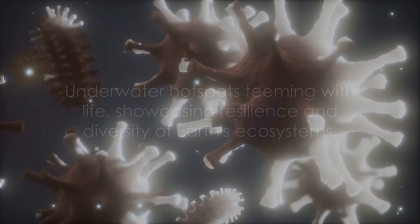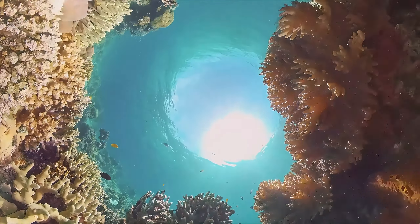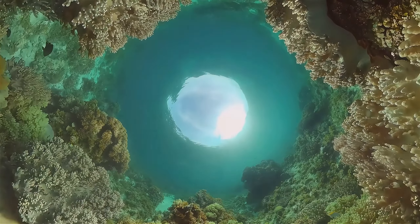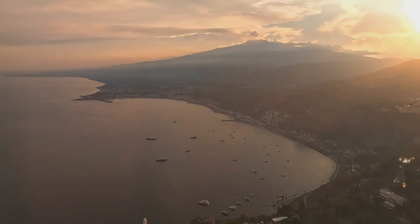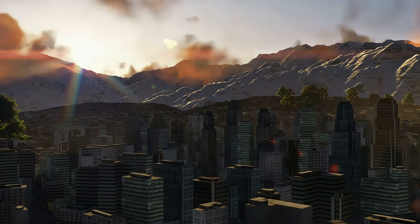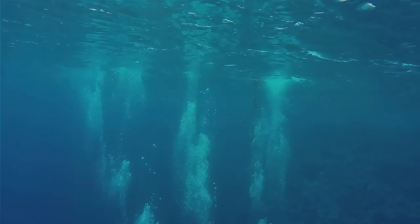These hidden hotspots are teeming with life, showcasing the resilience and diversity of life on Earth. Underwater volcanoes serve as windows into Earth's geological history and tectonic activities. By examining their geological formations, scientists can piece together a timeline of our planet's life, from its fiery birth to the present day. These submerged volcanoes play a critical role in plate tectonics, and deep beneath the waves we can witness new crust being formed and old crust recycled back into the mantle. Moreover, underwater volcanoes contribute significantly to the ocean's chemical cycles, releasing minerals and gases that affect the ocean's composition and its ability to support life.